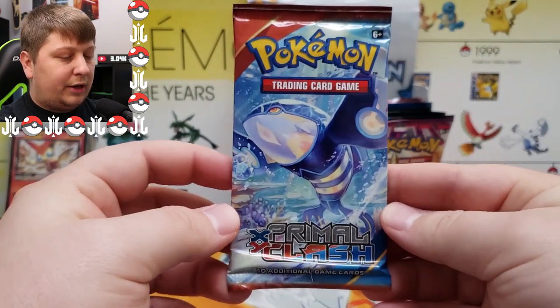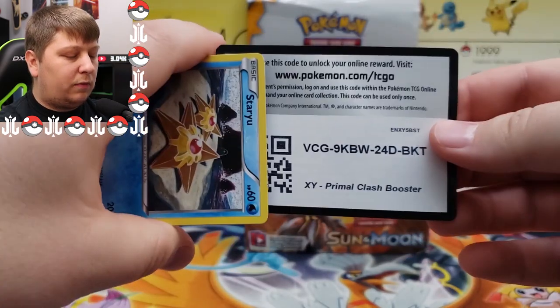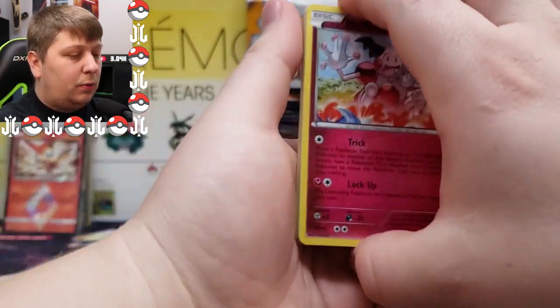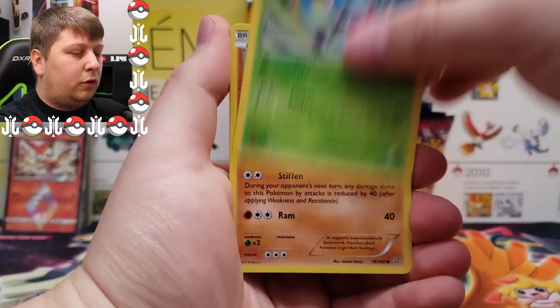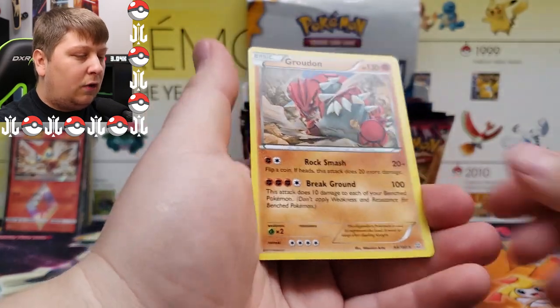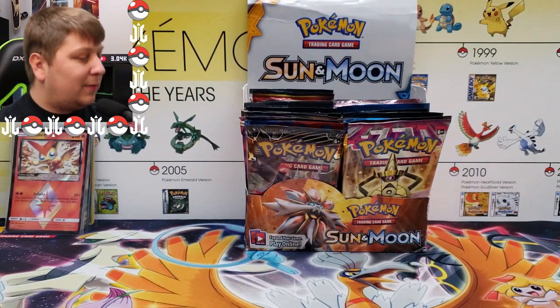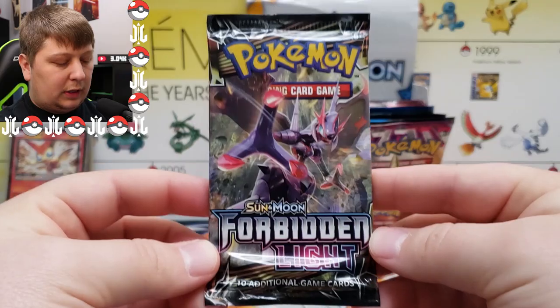Let's set that to the side. Next up: Primal Clash. Not super old but not recent either. I kind of enjoyed Primal Clash — some people hate on it but everyone's entitled to their own opinion. We got Mr. Mime, Electric, Dive Ball, Star, Volbeat, Nosepass, Spinda, Mudkip, a Bidoof, and a Groudon regular rare. I actually collect Groudon cards no matter the rarity, so that goes to the side.